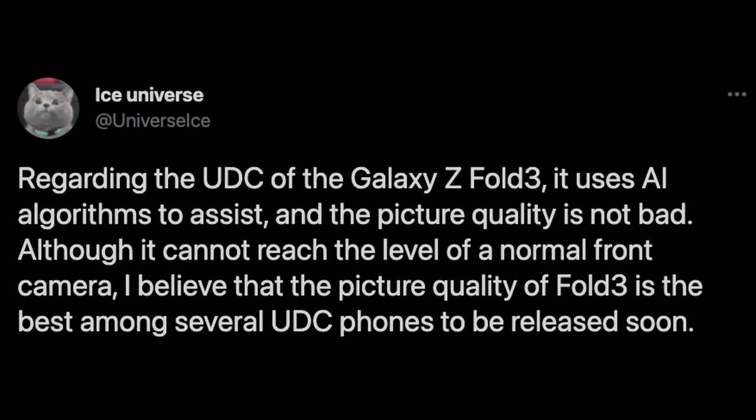This first tweet is coming from Ice Universe, and he's saying: regarding the under display camera of the Galaxy Z Fold 3, it uses AI — also known as artificial intelligence — algorithms to assist, and the picture quality is not bad. Although it cannot reach the level of a normal front camera, he believes that the picture quality of the Fold 3 is the best among several under display camera phones to be released soon.